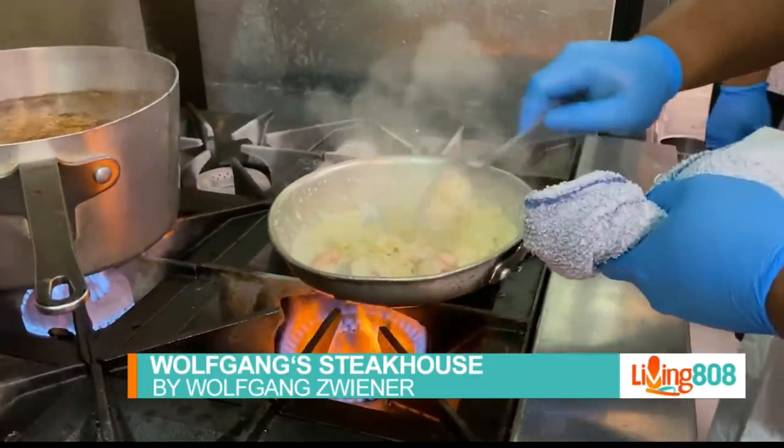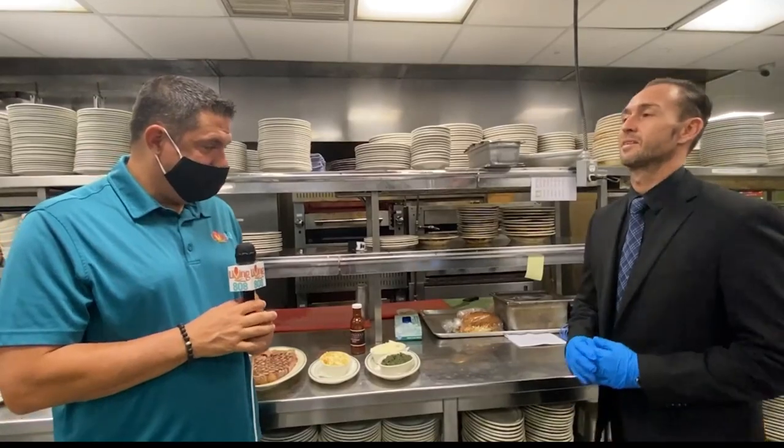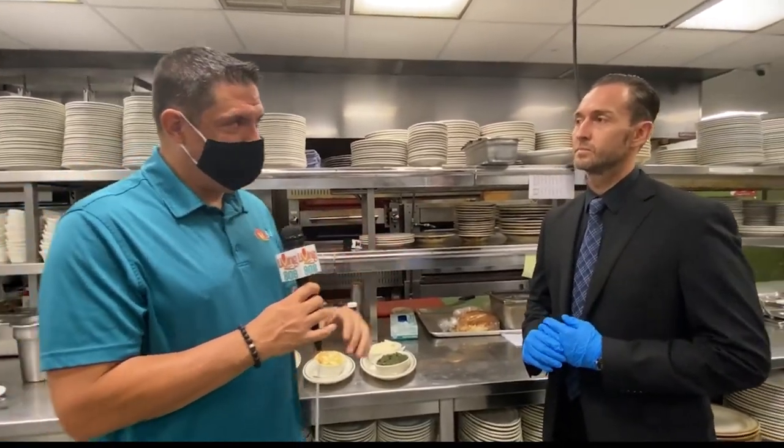Back at Wolfgang's Steakhouse by Wolfgang Zweener, we're with Manny in the kitchen. Before we get to the delicious food behind us, I want to ask you about being a global brand. What does that mean for you guys?